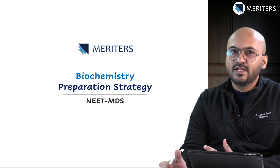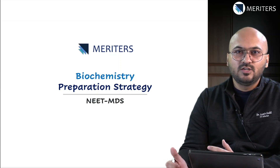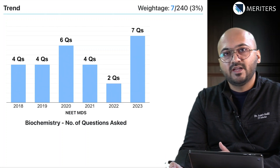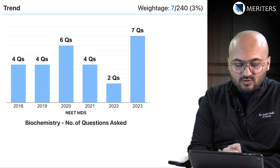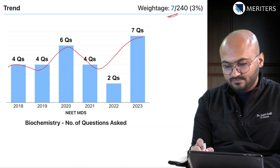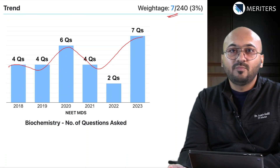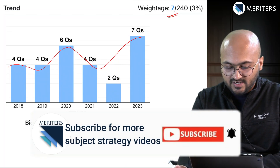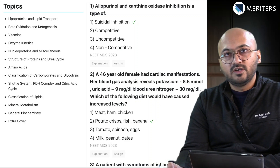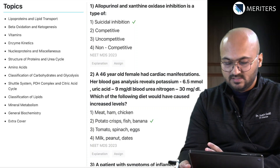Biochemistry can be a little intimidating because of the factual questions and because it is not very easy to remember and learn. But here we look at the trend first to see how many questions to expect in biochemistry in your exam. Over the past six years there have been a range of around four to seven questions every year, which accounts for nearly three percent of your questions, and you can score a maximum of 28 marks if you answer all questions correctly. In order to understand what topics are most important, we'll first look at the questions and then map them to specific topics.